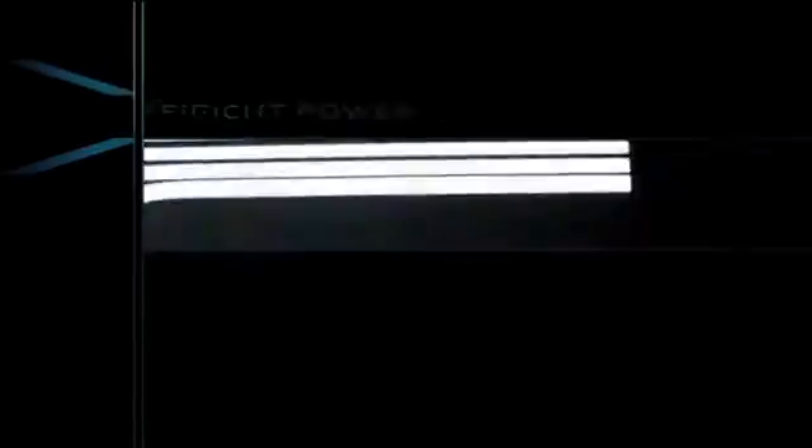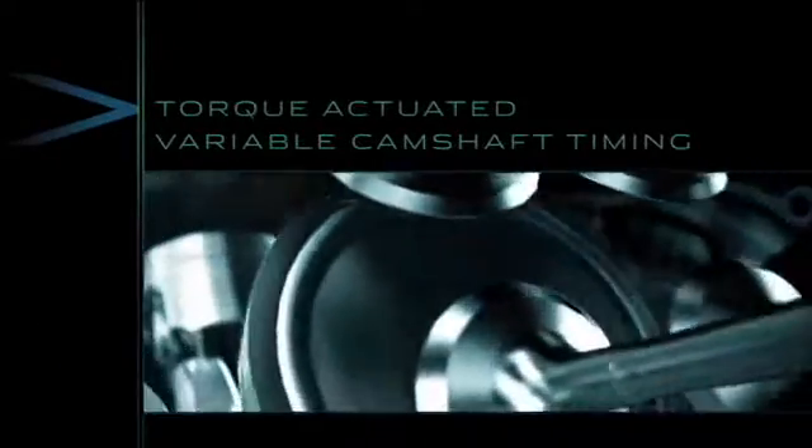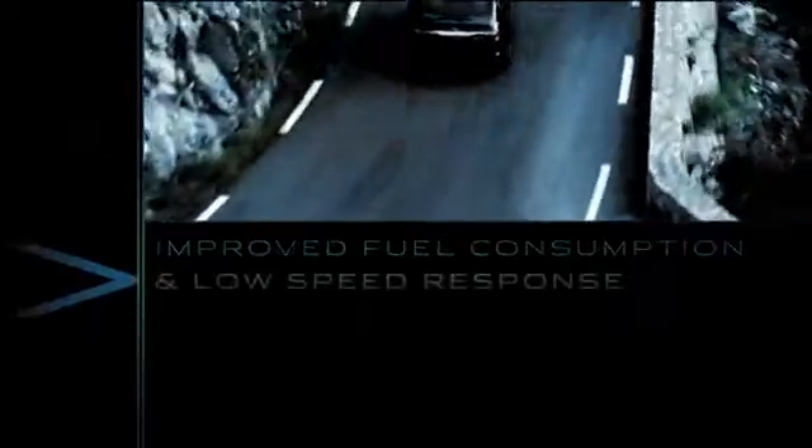The redesigned 6th generation Eaton supercharger is lighter and quieter, delivering more efficient power. Variable camshaft timing is actuated by torque, improving fuel consumption and low speed response.